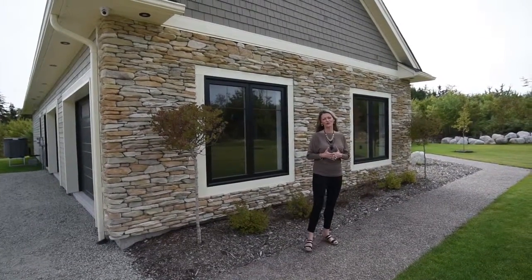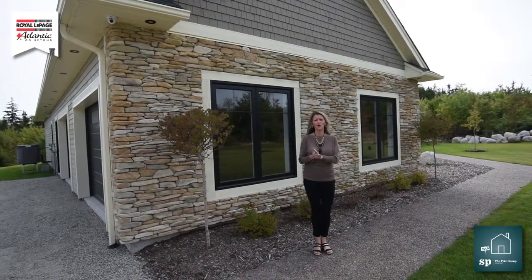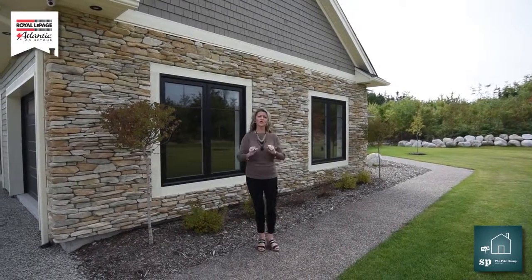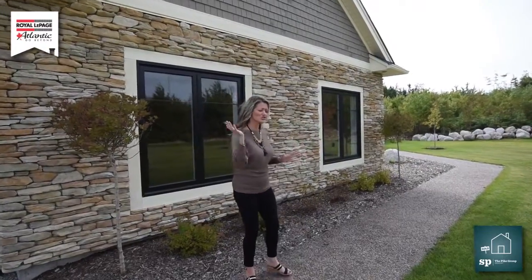Hey folks, it's Sandra Pike here from Royal Patriot Atlantic and the Pike Group, and welcome to our new ones listing out here in Porter's Lake. We are at 112 Sugarwood Court. Wait till you see this gorgeous show home. You are going to love it, and the builder is Nature Ridge Homes. I'm so excited to show you this property.